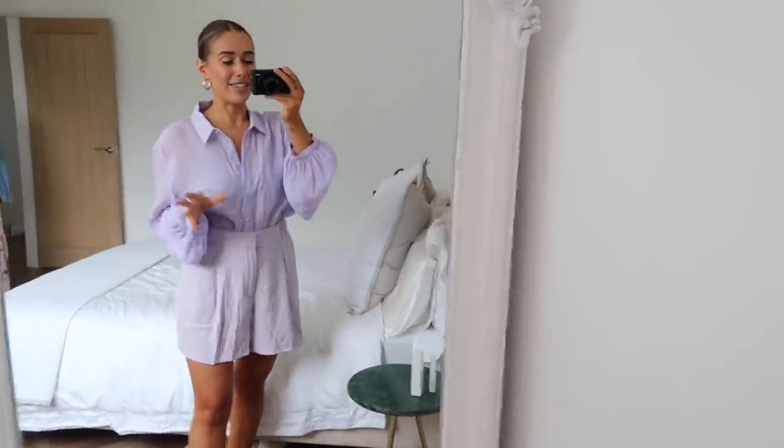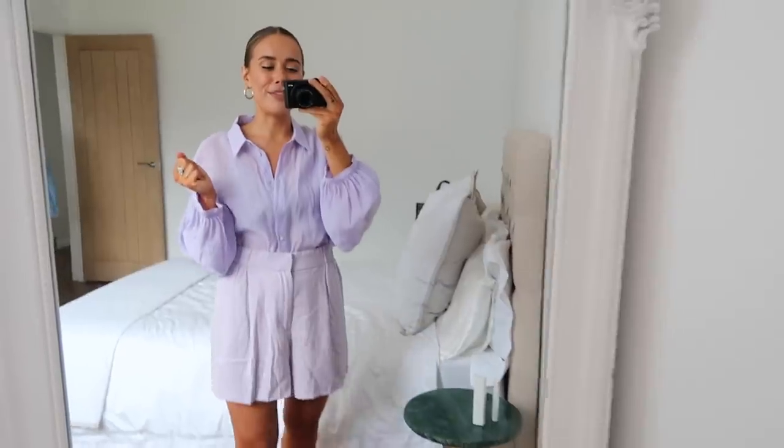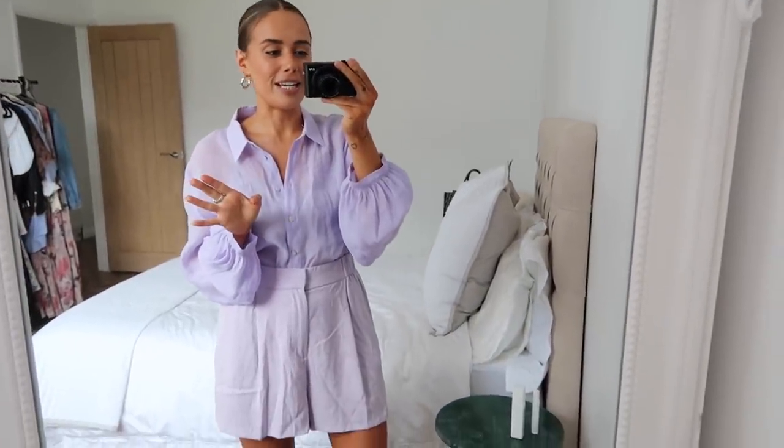That is it for today's Zara haul! I really hope you guys enjoyed this. Let me know what you think I should keep and return in the comments below. I hope you're all having a lovely day, taking care of yourselves, and I'll see you guys again soon. Bye!